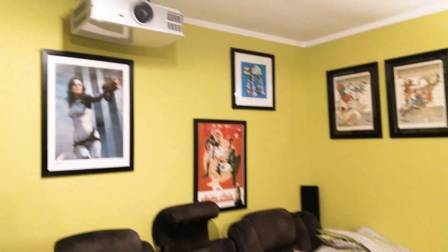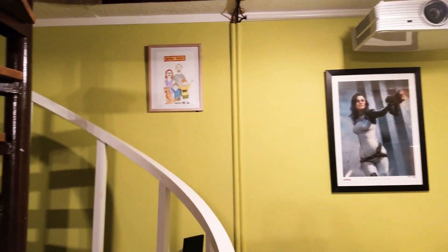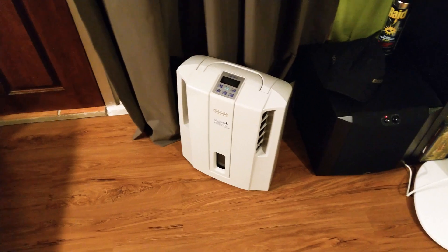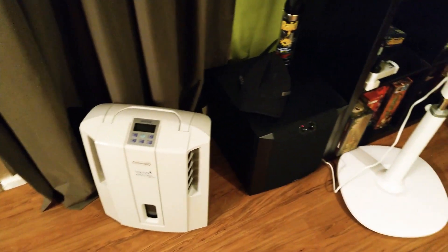With a lot of plumbing work and waterproofing from me, that has been corrected. Being a basement, I've got a bit of a dehumidifier.